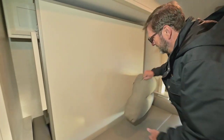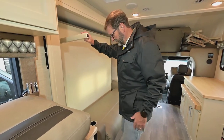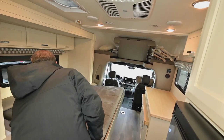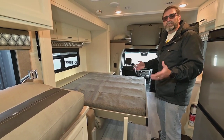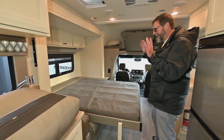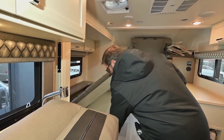Let me show you the murphy bed. I'll get these cushions out of the way. How about that — now we've got a queen walk-around bed in a small class C. That is very hard to achieve; very few coaches have a design that gives you this feature in such a nice, small, fuel-efficient coach. It's easy to set up and easy to put away.